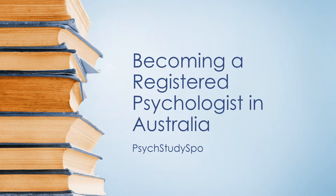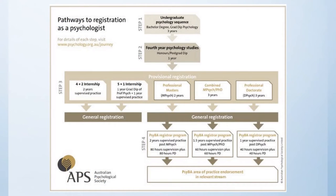Hello everybody. This is my first video, and due to everybody's requests, the first video is on becoming a registered psychologist in Australia. Here is a little pathway guide of how to become a registered psychologist in Australia. This photo is taken from the Australian Psychological Society, so as you can see there are a lot of options.